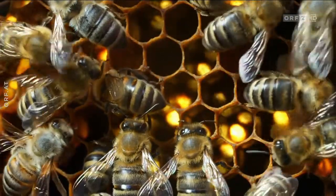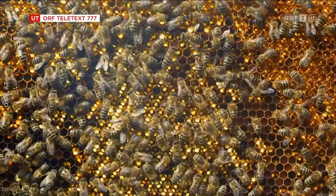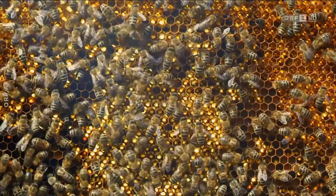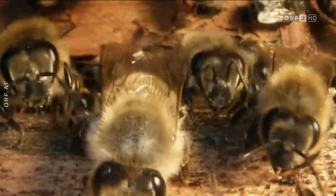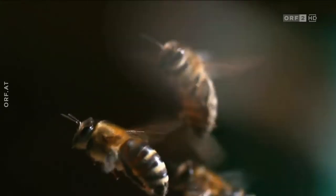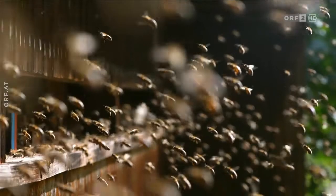Die Biene gilt als fleißig, nützlich und intelligent. Gemeint ist damit zumeist eines der kleinsten Nutztiere der Welt, die Honigbiene. Dabei ist sie nur eine von mehr als 20.000 Bienenarten weltweit.